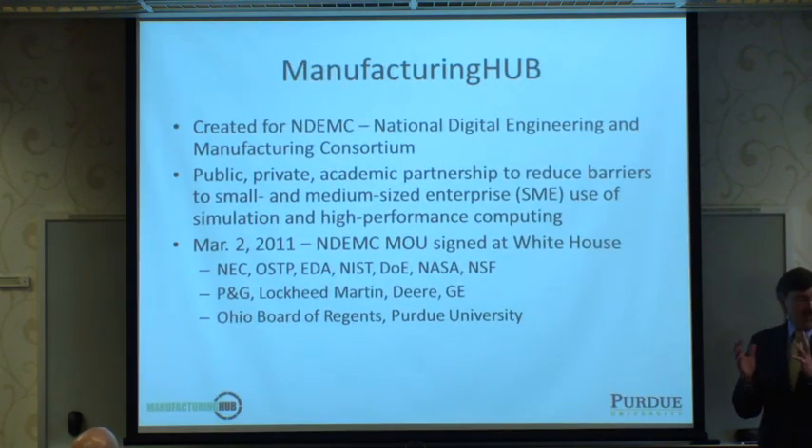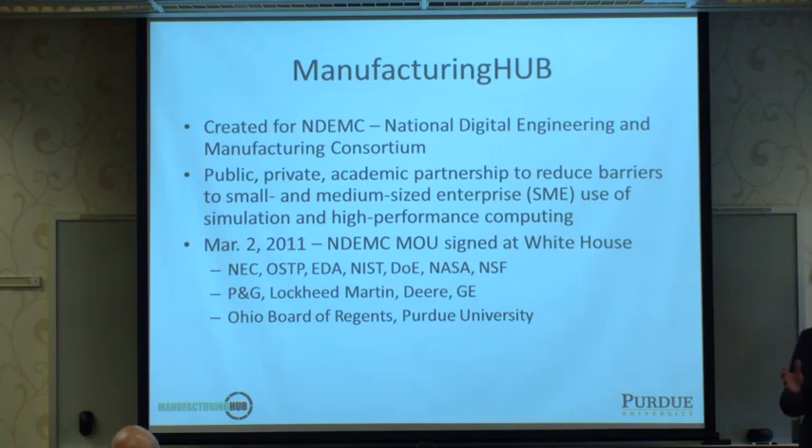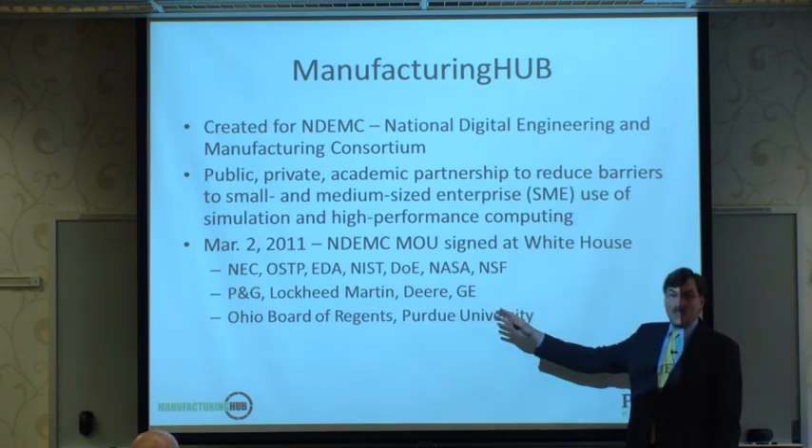manufacturinghub is created for the National Digital Engineering and Manufacturing Consortium, which is a public, private, and academic partnership intended to reduce barriers for small and medium-sized manufacturers when they try to innovate by using computing and simulation.